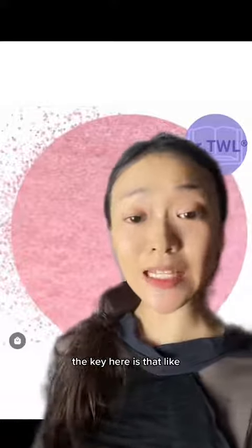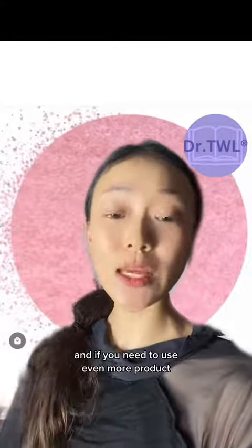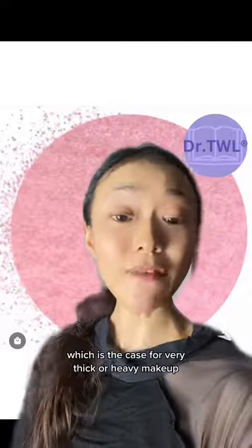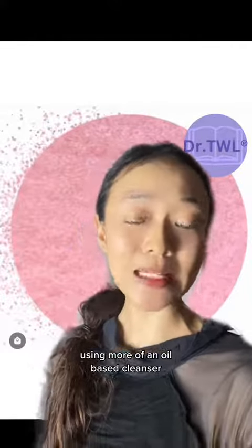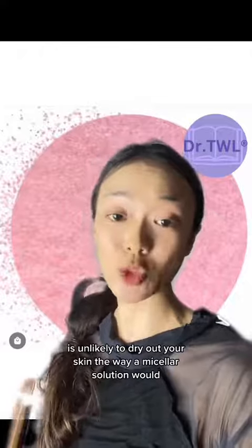The key here is that like dissolves like. So when you are using an emulsion or oil-based formula to dissolve makeup pigments, it happens quite easily. And if you need to use even more product — which is the case for very thick or heavy makeup, like for photo shoots and stage makeup — using more of an oil-based cleanser is unlikely to dry out your skin the way a micellar solution would.